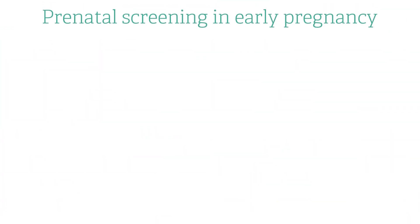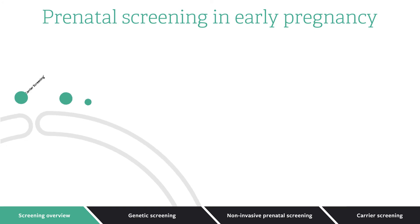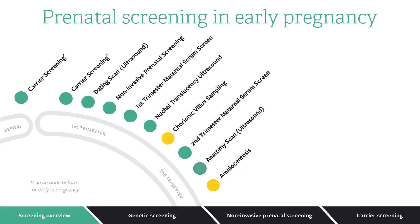There are a variety of methods used today to determine risk during pregnancy. Screening tests are done at different points during pregnancy and for different purposes, but each is performed with the goal of assessing possible complications.